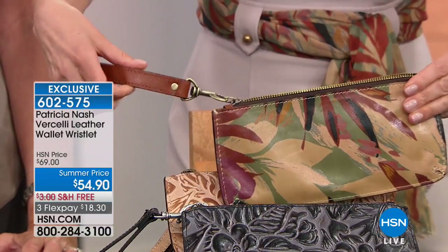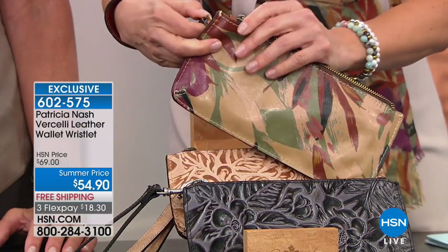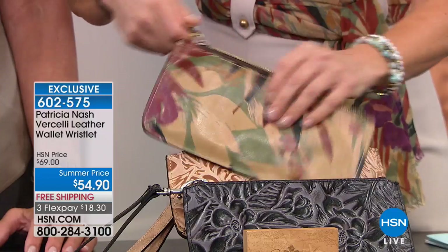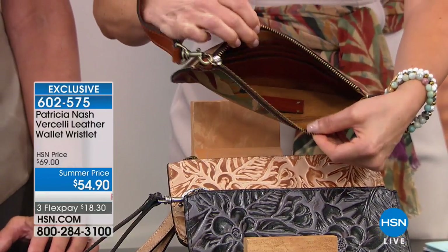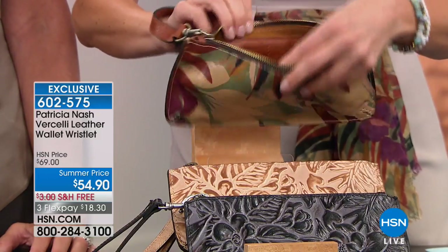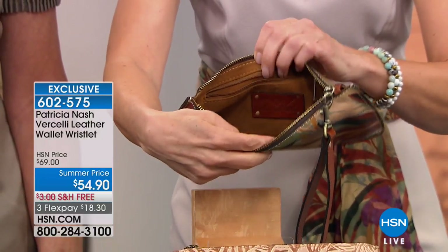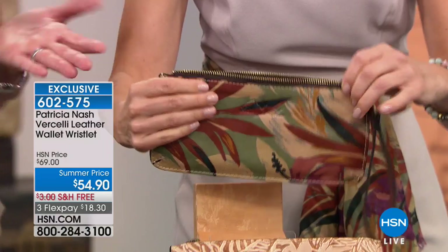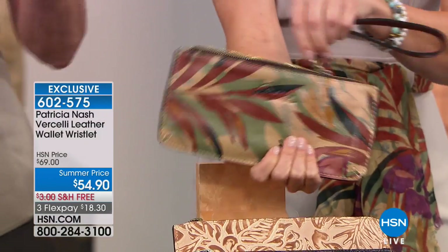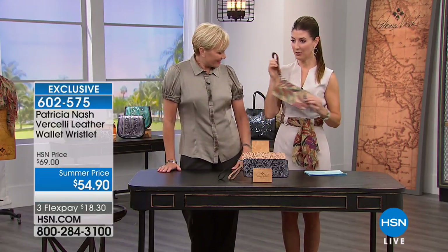The wristlet is removable so you can use it just as a clutch or grab the wristlet when you need your essentials. There's a built-in organizer with about eight different credit card slots, a zipper compartment on the other side, and it's big enough for your phone. Throw it in your tote, then grab it out and go into the store — leave your tote in the trunk and you're set. It also matches the scarf, so you can add the scarf to your order as well.